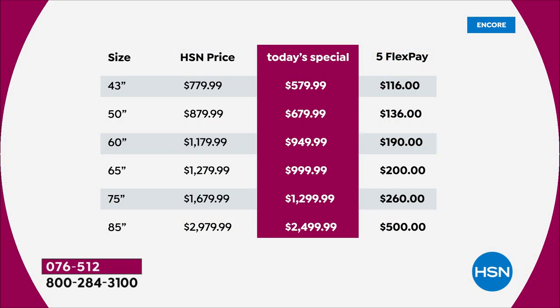Let me go through the pricing. A 43-inch: tomorrow it would be $779 — tonight you save $200 at $579. That's a big saving — compare it, Google Q60A. A 50-inch will be $879; we've got it for $200 off at $679. A 60-inch would be $1,179; we're at $949. A 65-inch on fire right now — tomorrow it would be $1,279, but we're at $999 with a doubled warranty. A 75-inch would be $1,679; we're at $1,299. An 85-inch would normally be near $3,000; we're under $2,500. FlexPay on all of them.